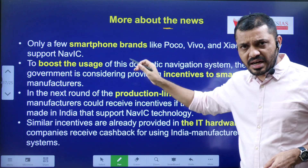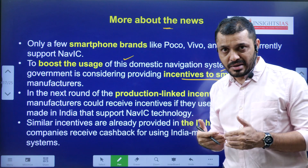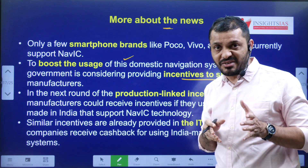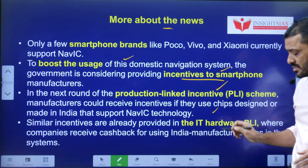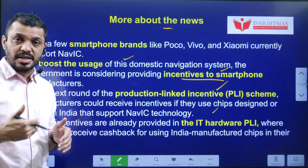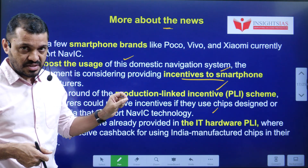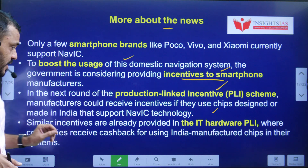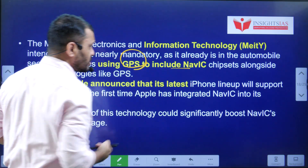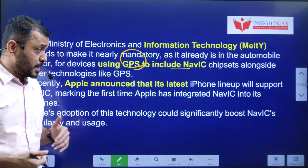Further developments include NAVIC usage in commercial trucks and smartphones, reflecting India's self-development in science and technology. The government is also considering production-linked incentives for mobile and hardware companies using NAVIC. Wherever GPS is currently used, the plan is to initially couple the GPS system with NAVIC and later replace GPS with NAVIC entirely.